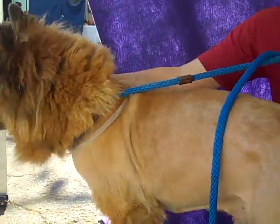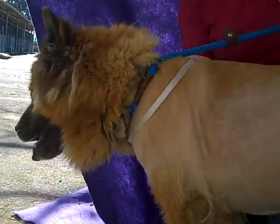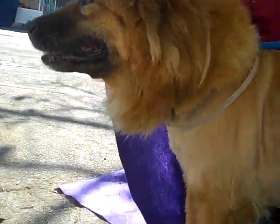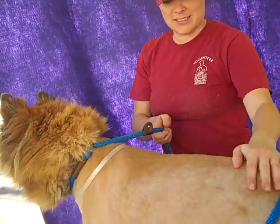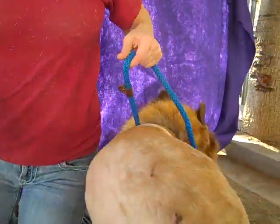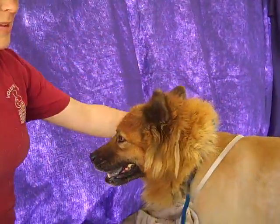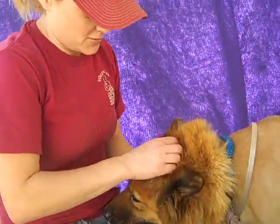He's very inquisitive — he wants to know everything that's going on. As you can see, he's probably not had the best care. Somebody, maybe even people that have some empty nest syndrome and want somebody they can spoil — this guy definitely deserves it.